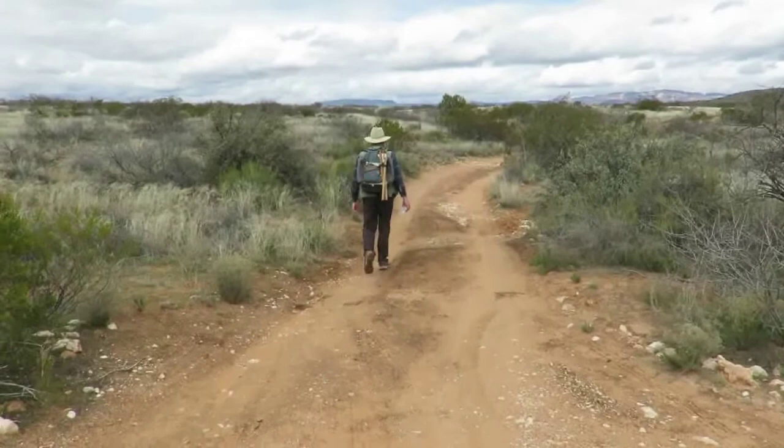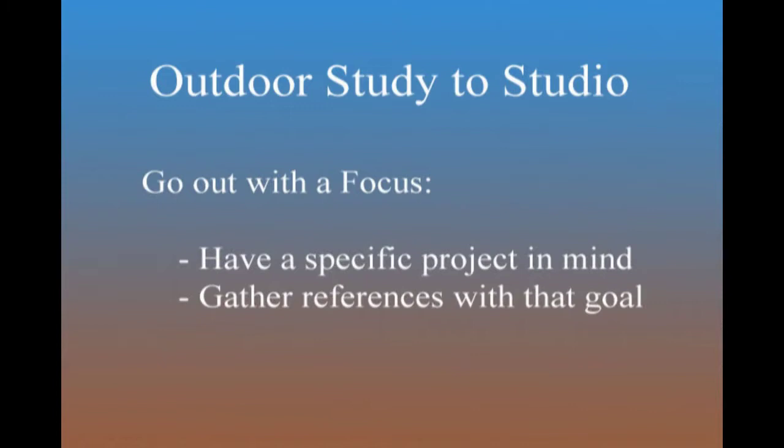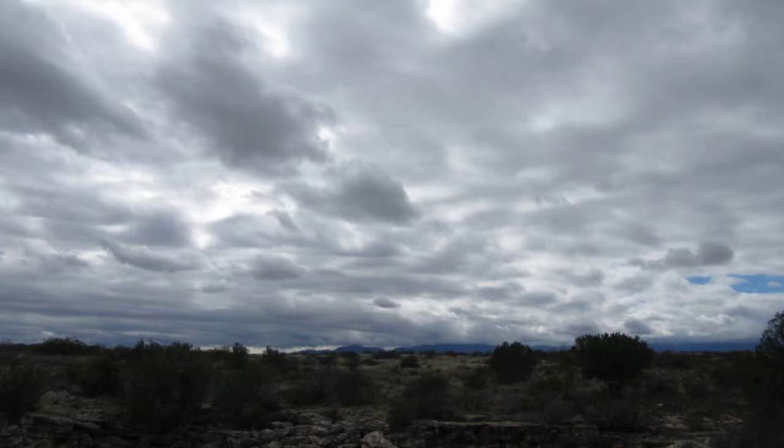With study to studio, I get the best, quickest results by going out with a particular project in mind. I envision a moment I want to depict and then go into the field focused on gathering specific references I'd like to include in the studio painting. If I don't go out with a goal, it's so easy to enjoy the moment but come back with nothing really useful. By having a goal I can be very selective in what I choose to sketch and photograph, then get right to work once I return. It's a very efficient process.